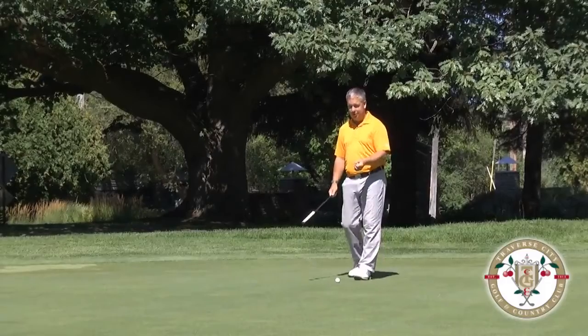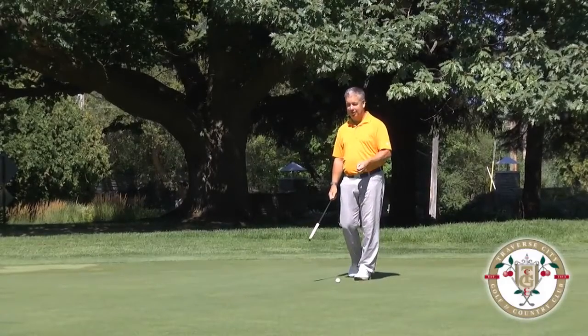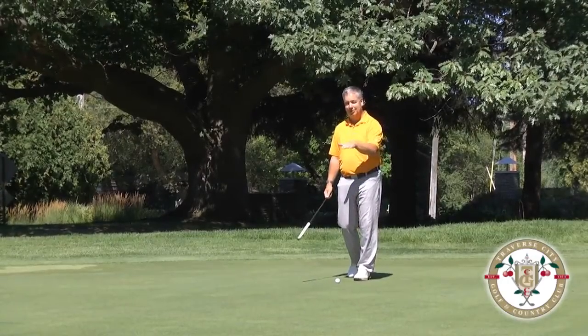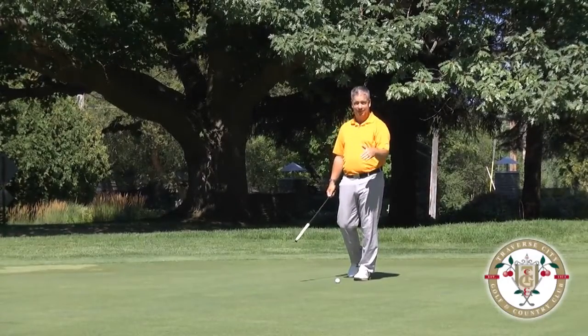What I see a lot of players do, even the great players here at our club, is they get so focused on making this putt that they forget how much downhill it is and how much downhill it is after the hole.